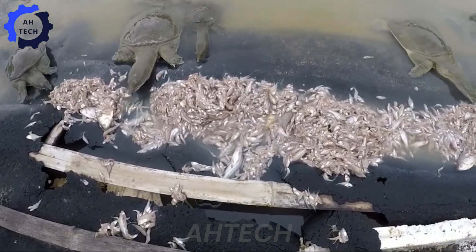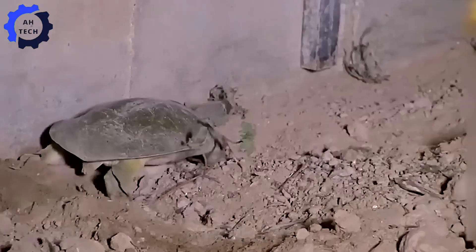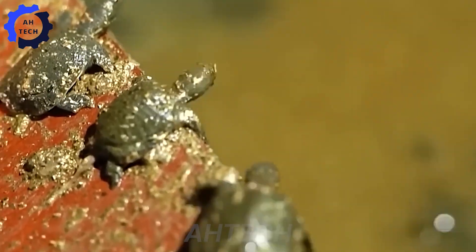Have you seen this soft-shell turtle before? If so, leave a 9 in the comments. If this is your first time seeing it, leave a zero. We'd love to hear from you.